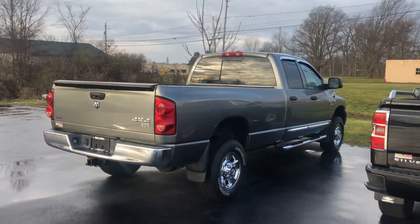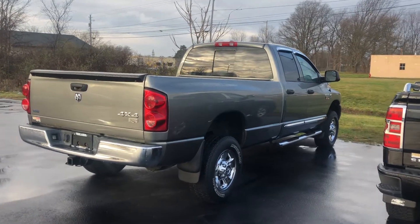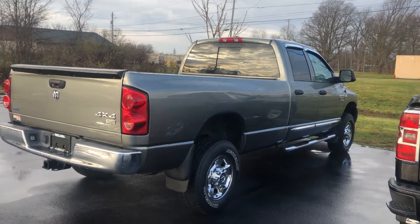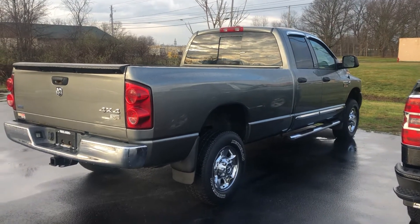Hey Richard, good morning. This is Tom Biddlecombe with Fireland Chevrolet Buick here in Norwalk. I want to thank you for your interest in our 2008 Ram 3500. It is a Cummins diesel, four-wheel drive, quad cab with an eight-foot long bed.